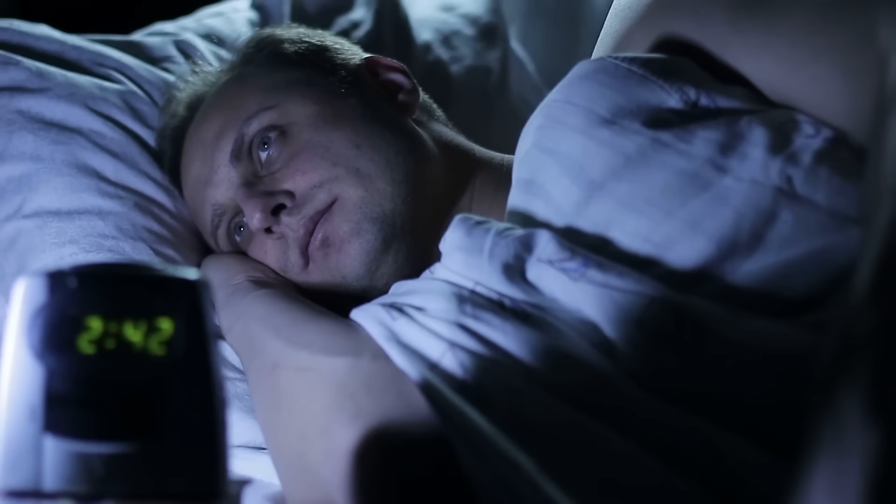Now let's talk about sleep, because one of the fastest ways to raise your blood sugar is to cut back on your quality sleep. Just one night of poor sleep can make you insulin resistant the next day. That means your body overreacts to even small amounts of carbs, and you're more likely to store fat, feel hungrier, and crash in the afternoon.